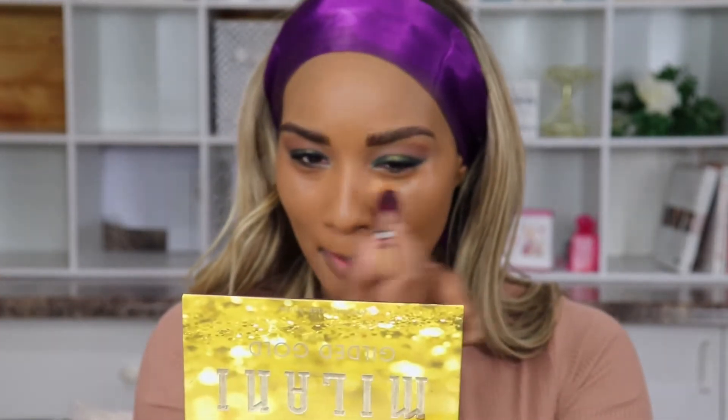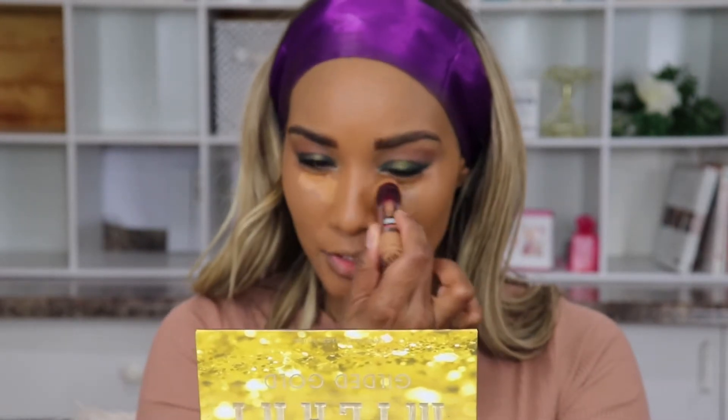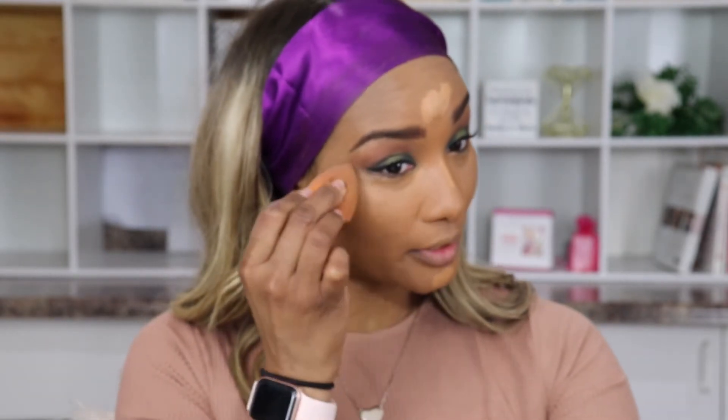I'm hoping I don't wipe a lot of this away because my concealer is almost running out. Going back in with my Instant Age Rewind in Caramel — still trying to figure out how to get more of this out. We're making it work today! Drugstore is really not bad at all — it's hooking me all the way up.